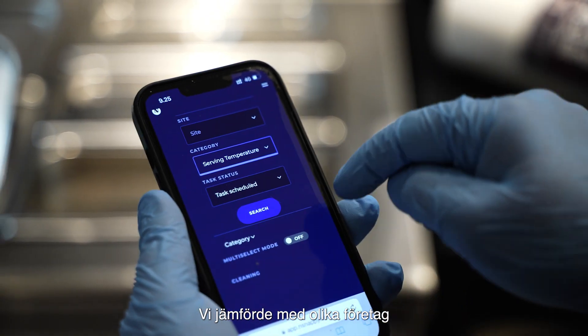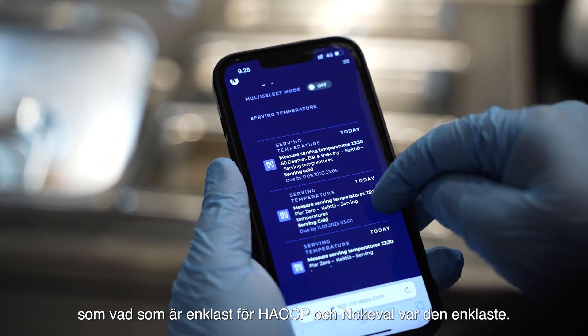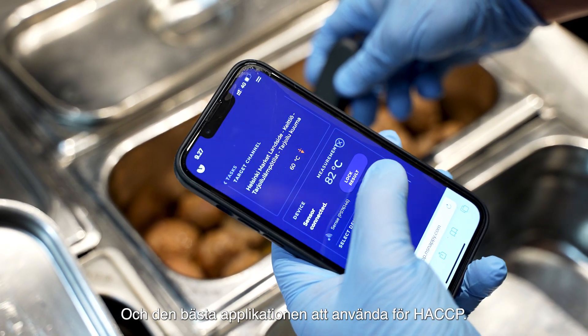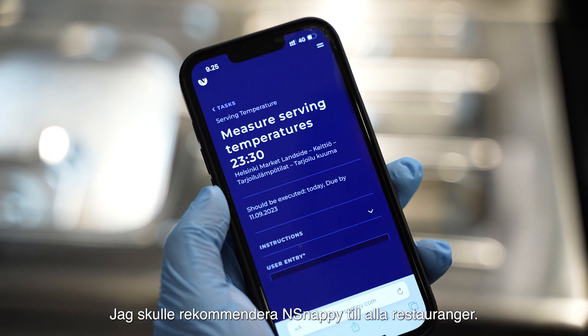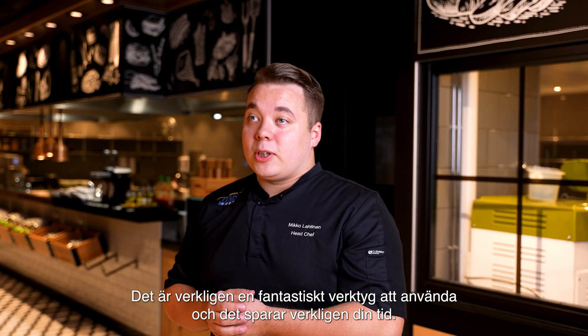We were comparing different companies to find what was easiest for HACCP, and N-Snappy was the easiest one — the best application to use for HACCP. I would really recommend N-Snappy to all restaurants. It's a really amazing tool to use and it really saves your time.